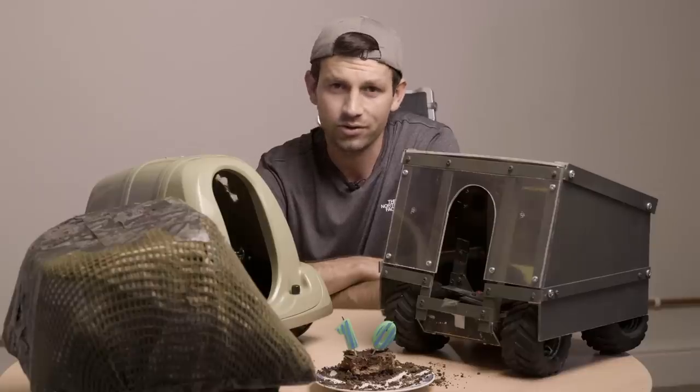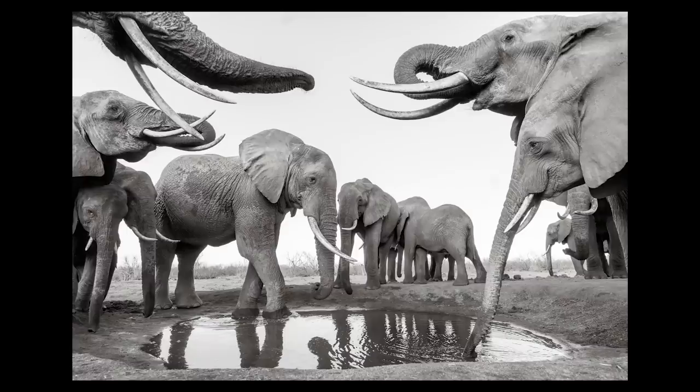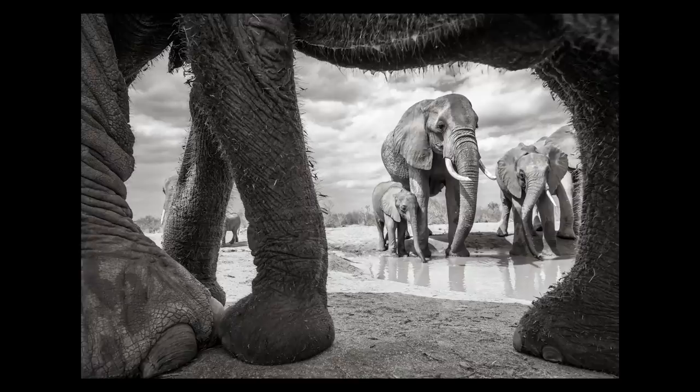It was a real privilege and an honour to see these animals and capture their photographs. I'm incredibly grateful to the Tsavo Trust and Kenya Wildlife Service for helping me capture these images and keeping these animals safe.